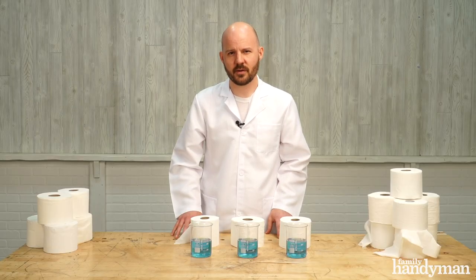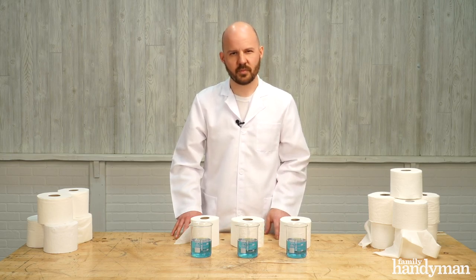Hi, I'm Jason with Family Handyman. If your toilet's clogging a lot more than you've expected, you might be surprised to find out that toilet paper is behind it. Now toilet paper is biodegradable and it does break down, but if you have old toilets or old pipes, it can eventually clog your plumbing system leading to an overflow in your toilet.